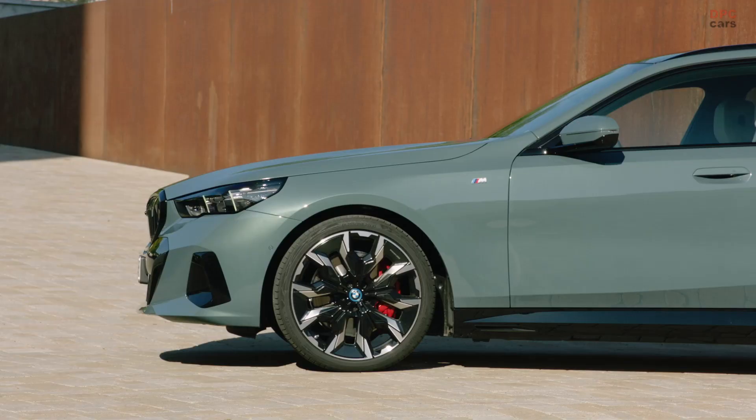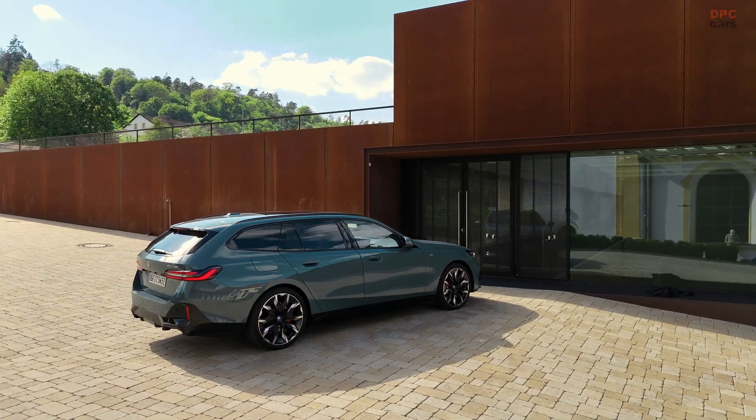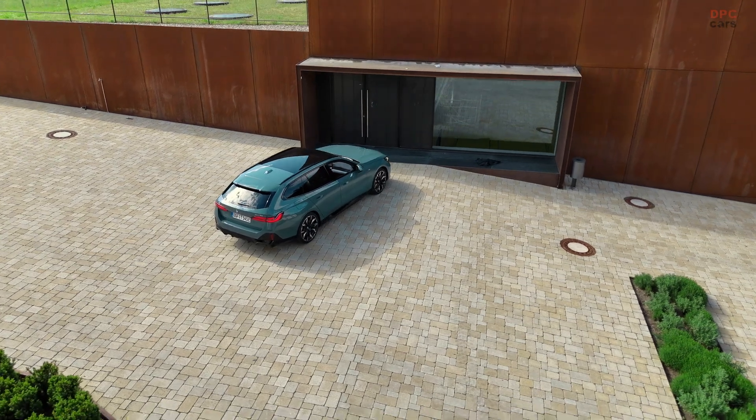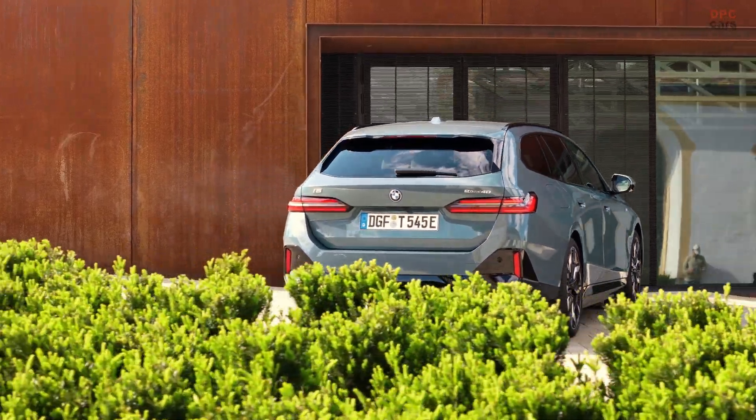With the rear seats up, the wagon offers 20.1 cubic feet of cargo space, which expands to 60 cubic feet when the seats are folded down. This capacity is slightly more than the Audi A6 Avant, but slightly less than the Mercedes-Benz E-Class Estate.